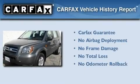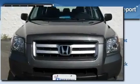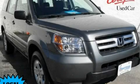Not to mention that this Honda qualifies for the Carfax buyback guarantee. This automobile won't last long at this price. Call and arrange a test drive now.